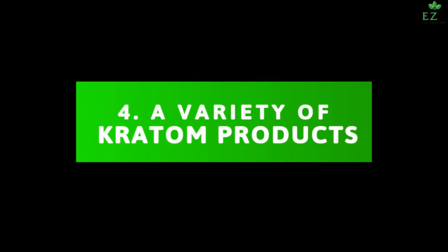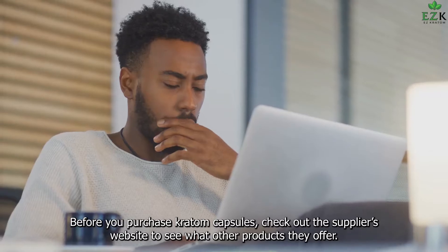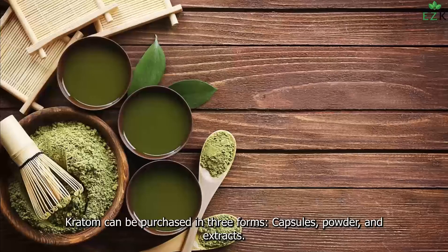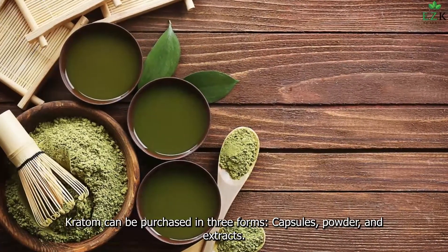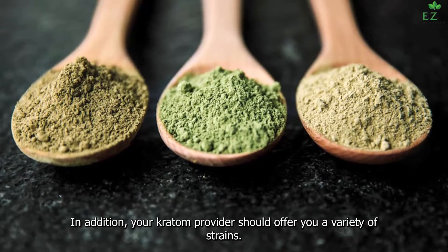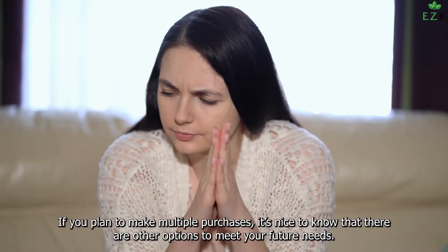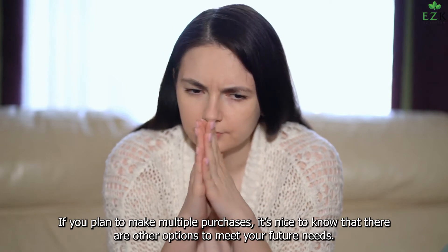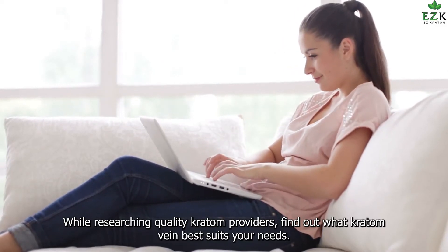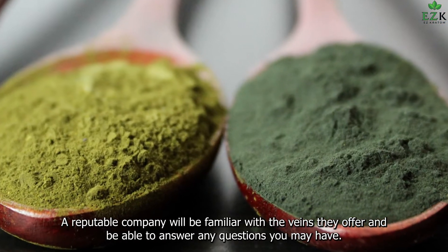4. A Variety of Kratom Products. Your kratom importer should offer a variety of products, not just kratom capsules. Before you purchase kratom capsules, check out the supplier's website to see what other products they offer. Kratom can be purchased in three forms — capsules, powder, and extracts — and a quality provider will sell all three. In addition, your kratom provider should offer a variety of strains. If you plan to make multiple purchases, it's nice to know that there are other options to meet your future needs. While researching quality kratom providers, find out what kratom vein best suits your needs. A reputable company will be familiar with the veins they offer and be able to answer any questions you may have.